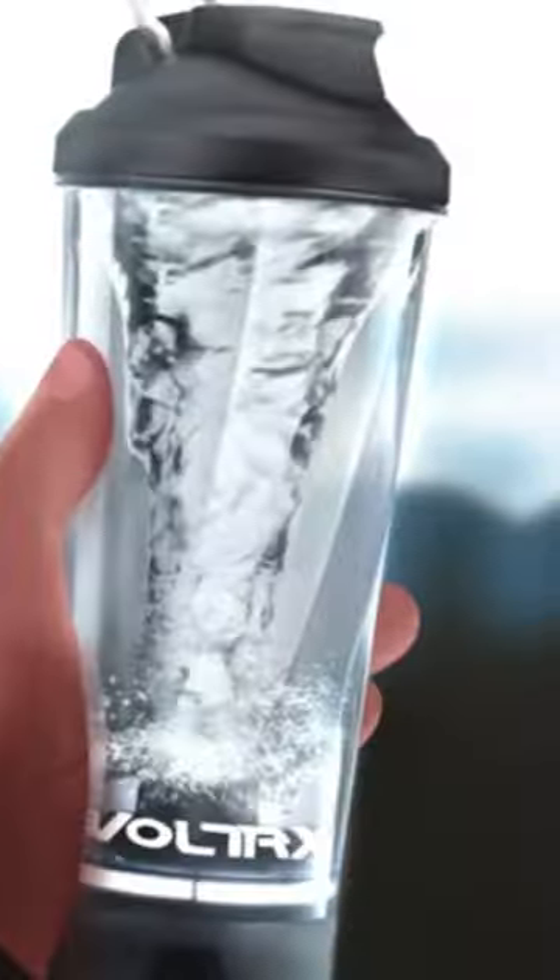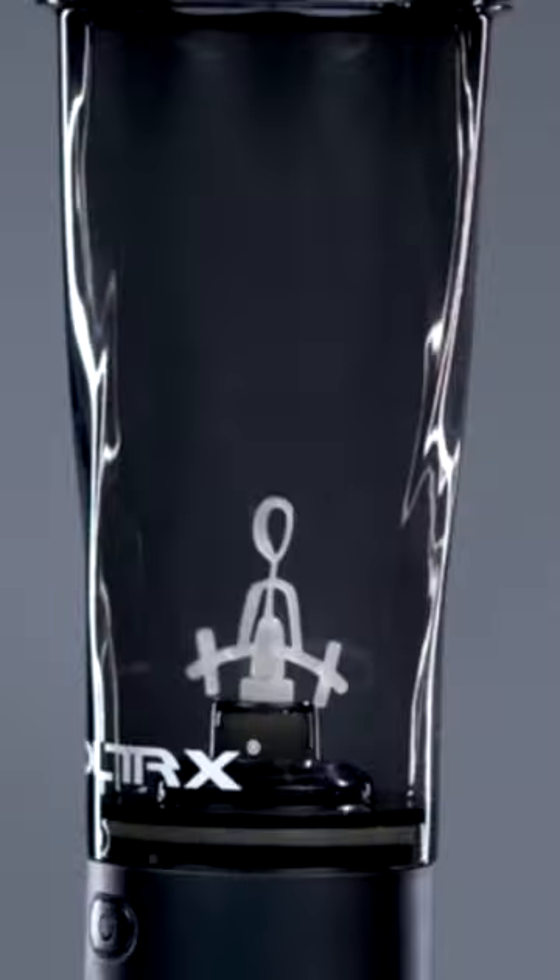It can be overwhelming when searching for the best ones online because there are so many designs, makers, and sizes to sort through. As such, we've checked out the best shaker bottles for 2023. Head over to our channel to watch its full video.